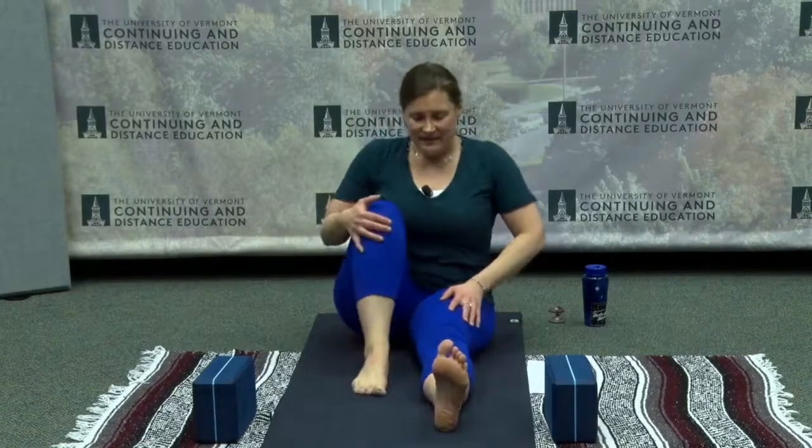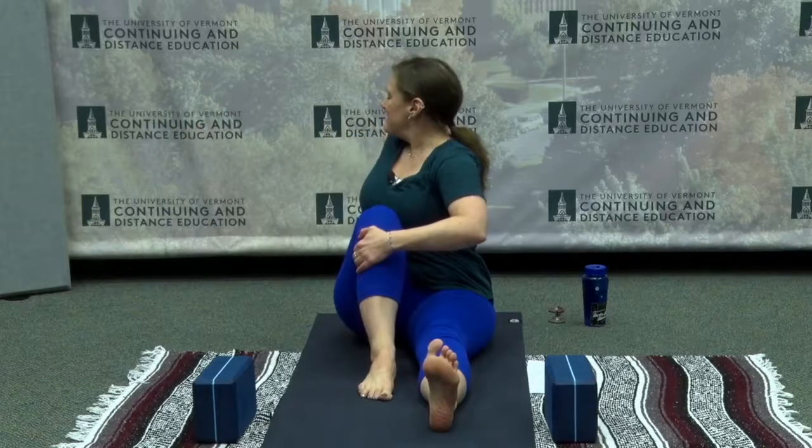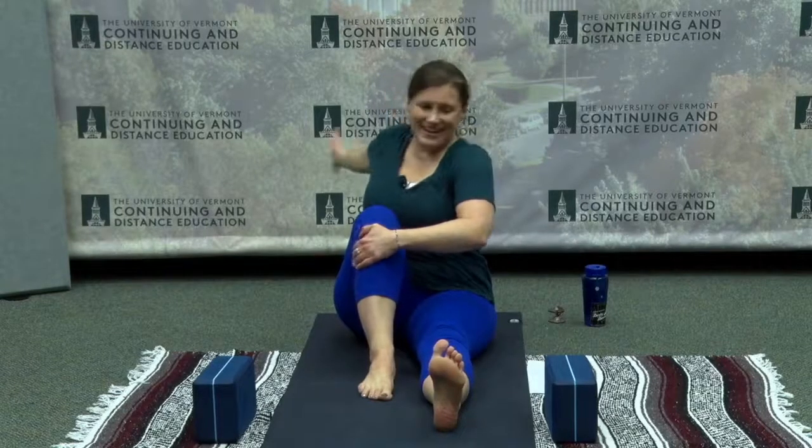Extend your right leg out. Bend the left knee, placing the left foot on the floor. Hands go around the shin to help you sit up nice and tall. Feel your hips rooted. Right hand stays on the knee — as you inhale, sweep the left arm behind you for a twist, seeing if you can turn the upper body to look at the left hand behind you. Make sure you're breathing fully here. Exhale to unwind back to center.